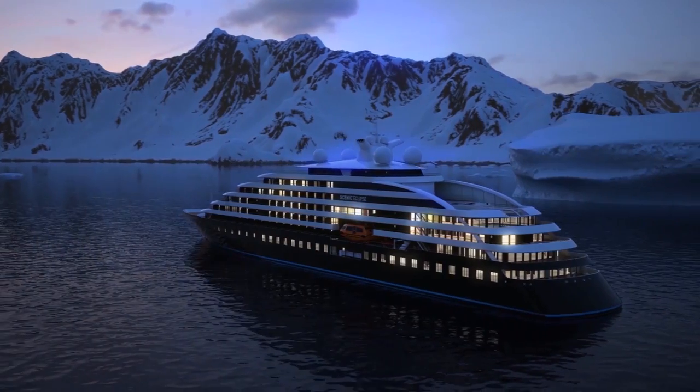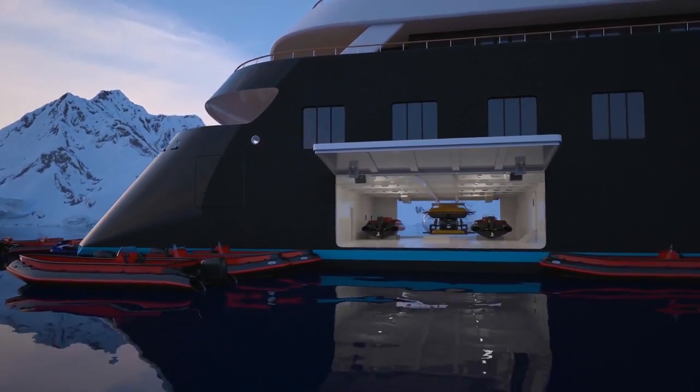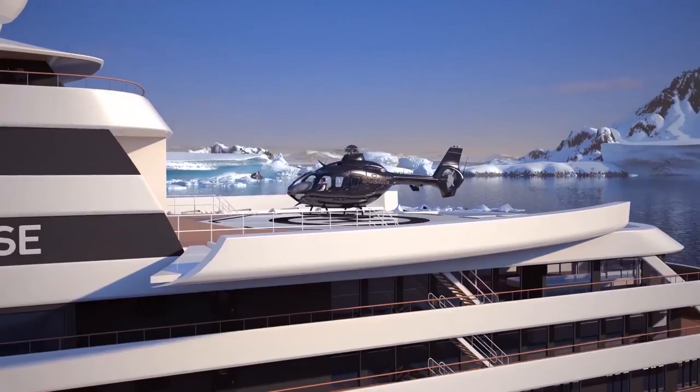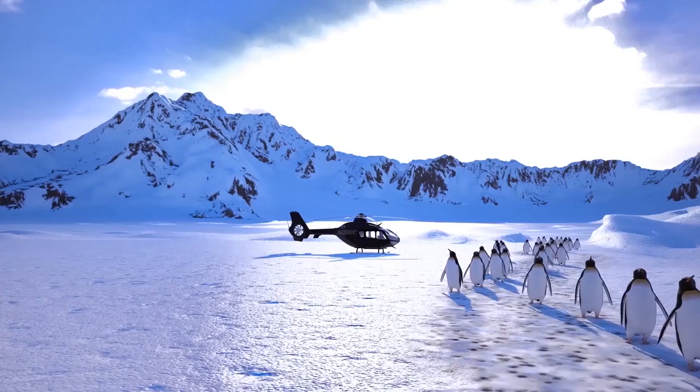On Scenic Eclipse, our aim is to enable guests to discover a world few have ever experienced. With its own submarine to take you below the surface, and helicopters to take you beyond the horizon.